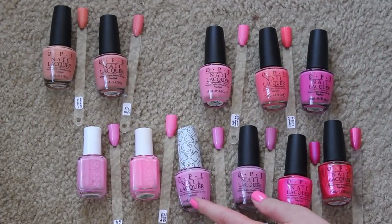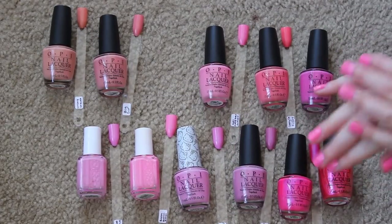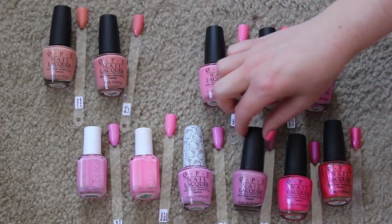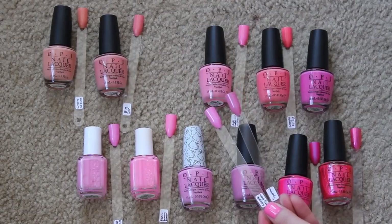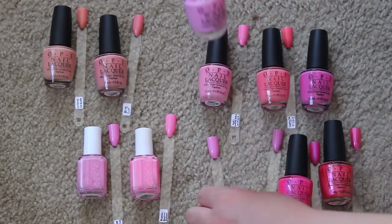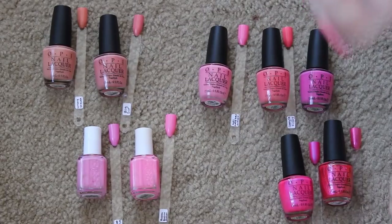When I was swatching these I thought they were going to be dupes, and they are really similar, but I was praying they were different enough because I'm obsessed with both. This is Look at My Bow from the Hello Kitty collection, and this is Sparrow Me the Drama from the Pirates of the Caribbean collection — probably my favorite collection of all time, and I still own all six. This one is a hair darker than that one — the same kind of mauvey pink tone, but Sparrow Me is definitely darker, so I'm keeping both.